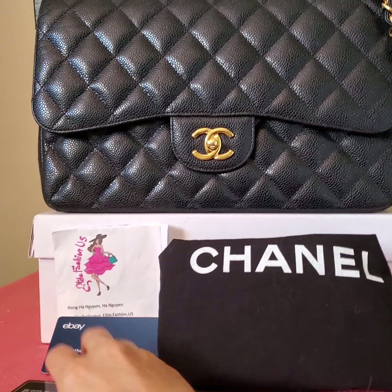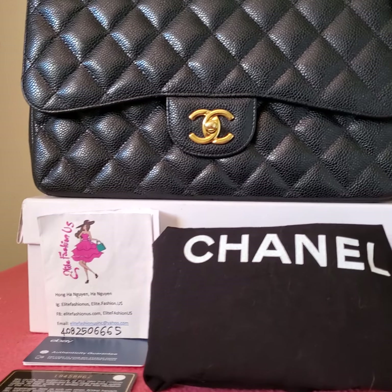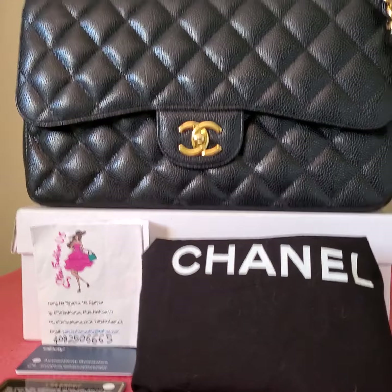Hi, this is Hoang Nguyễn from a live fashion US in Campbell, California. In this video I want to show you the clothes-up condition of this gorgeous Chanel classic size jumbo in black caviar and gold hardware.